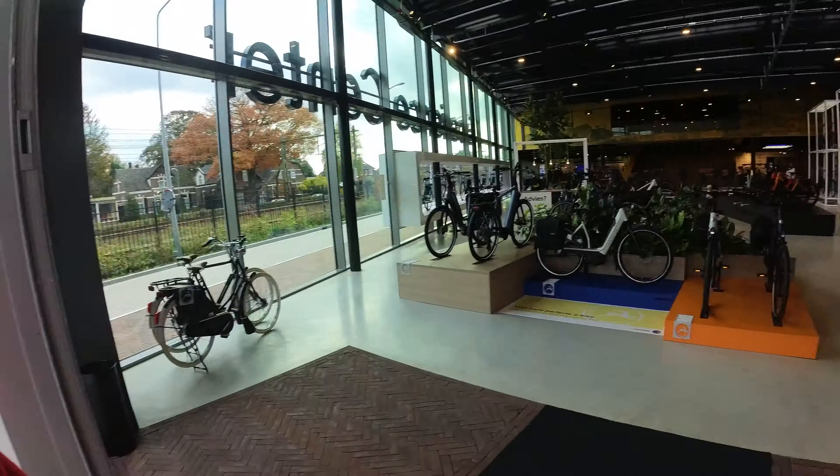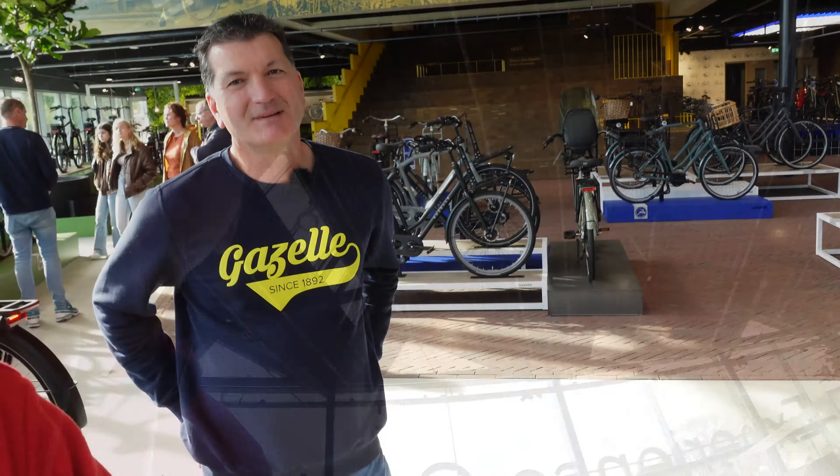Hey everyone, Ryan from eBikeEscape. Right now I am outside of Gazelle's Experience Center here in Dieren, the Netherlands. In this video, I'm going to show you all about the Experience Center and give you a taste of what might be the best buying experience for an electric bike. So let's get into it.